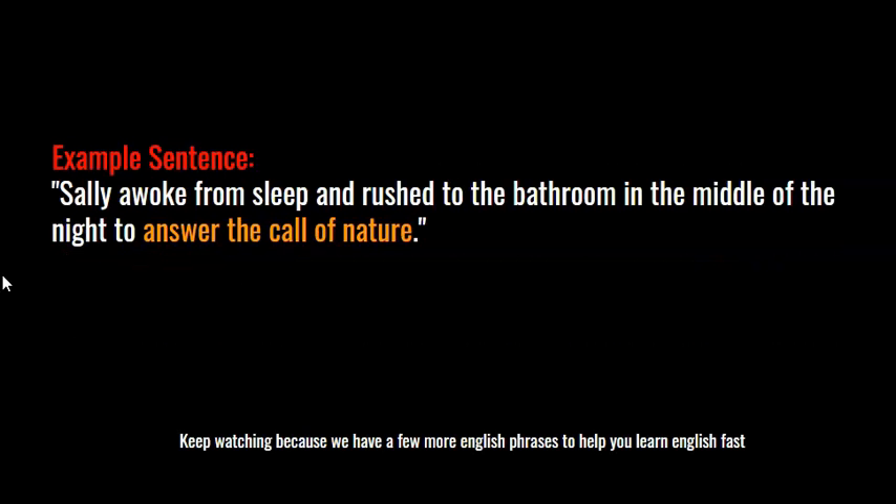Here's an example sentence: Sally awoke from sleep and rushed to the bathroom in the middle of the night to answer the call of nature. Sally wanted to pee or poo, so she rushed to the bathroom in the middle of the night answering the call of nature.